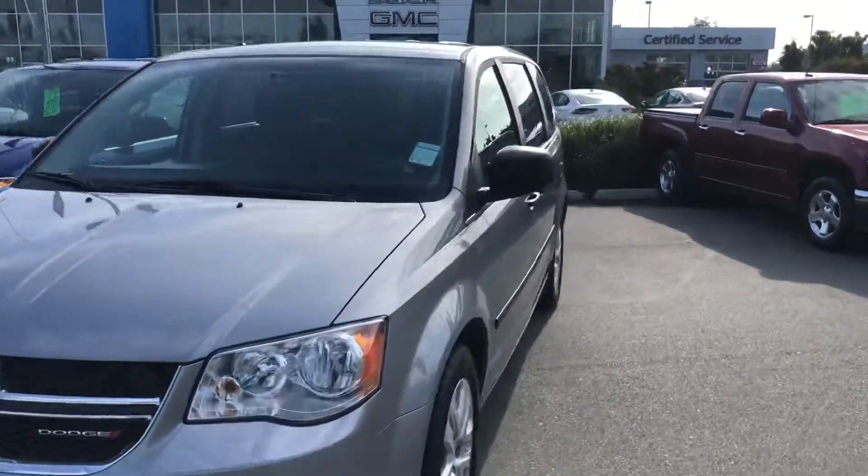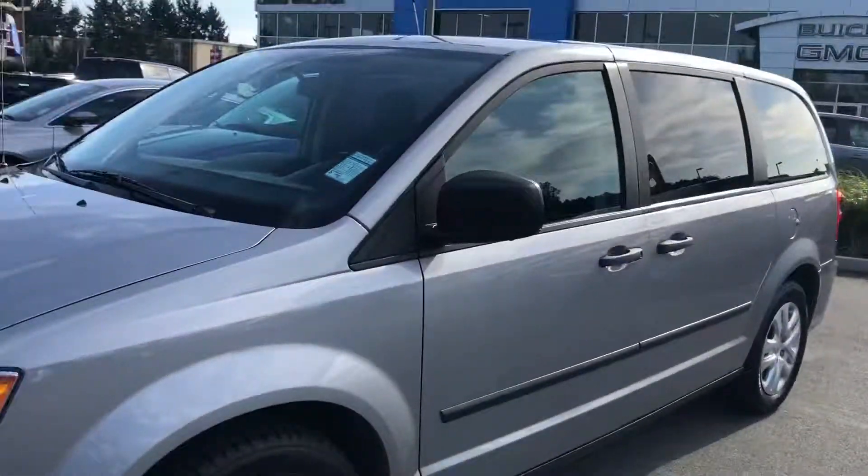Let me know where you're located and when you can come take a look. Talk to you soon.